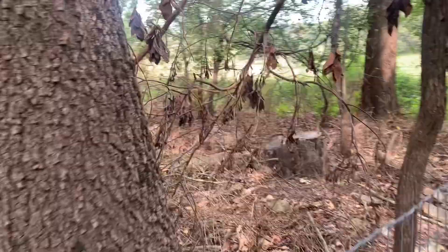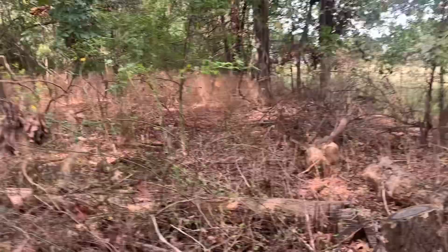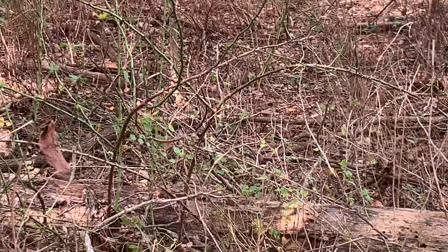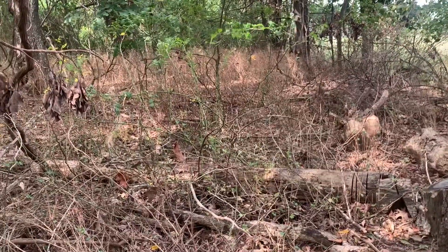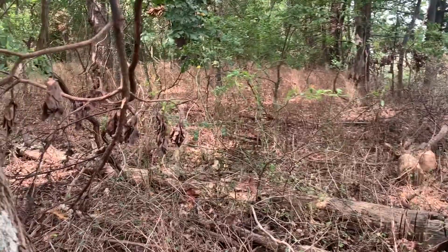Look right over here — look at that thorn plant there. That's a multi-flora rose. They've just stripped every leaf off of it they could get to. They eat the heck out of gooseberry too. It's amazing what they'll eat. Just something to put in your toolbox and something to think about.